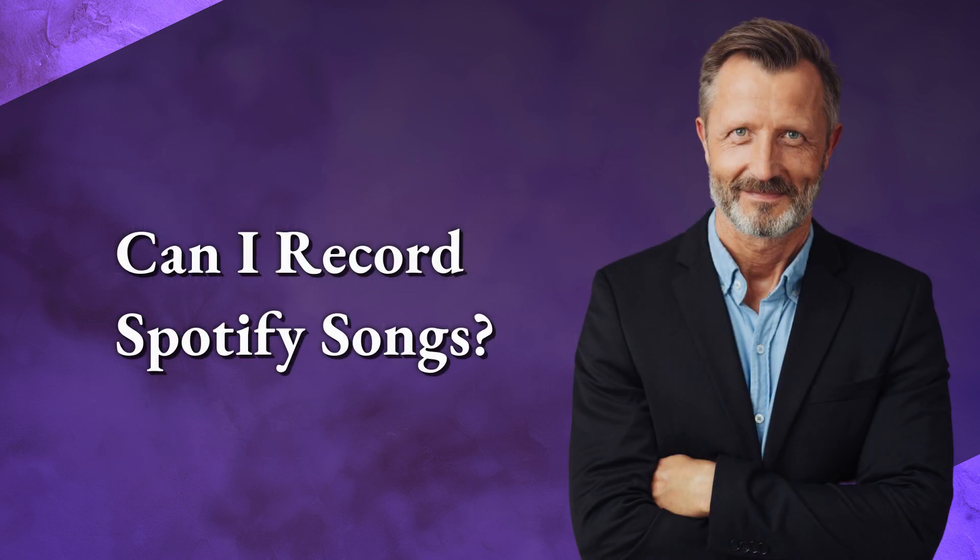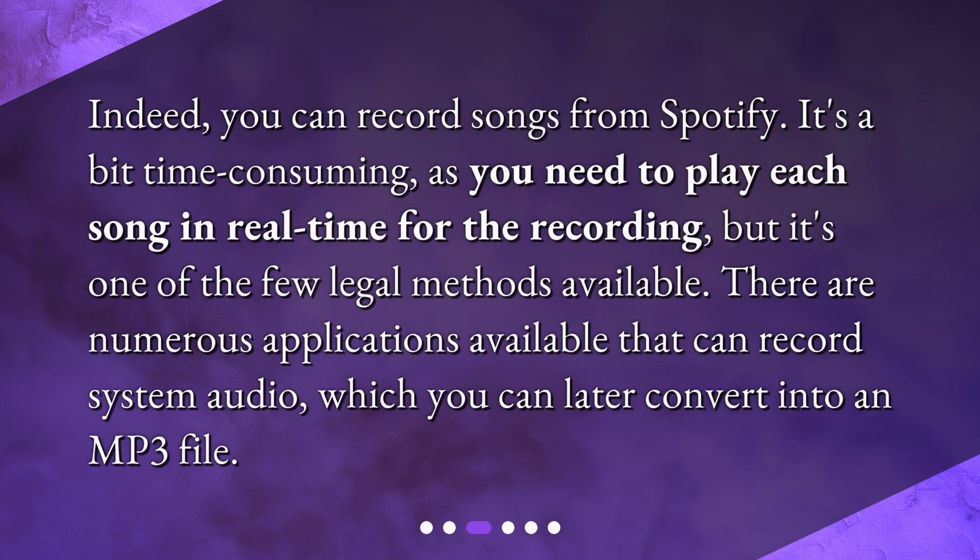Can I record Spotify songs? Indeed, you can record songs from Spotify. It's a bit time-consuming, as you need to play each song in real-time for the recording, but it's one of the few legal methods available. There are numerous applications available that can record system audio, which you can later convert into an mp3 file.